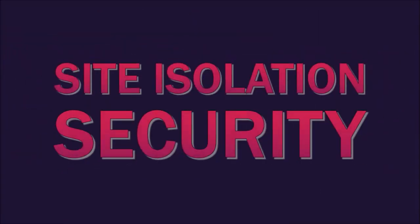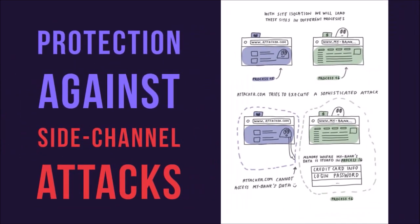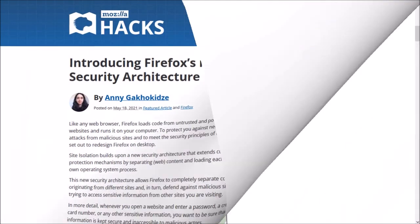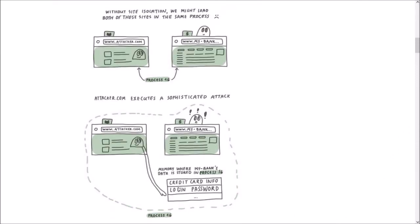Secondly, site isolation is a security feature in Firefox that protects users against side channel attacks like Spectre. This was being rolled out to users starting in Firefox 94 and is now enabled for all Firefox users. You can read more about it in an in-depth article by Annie — you'll find the link in the description section.